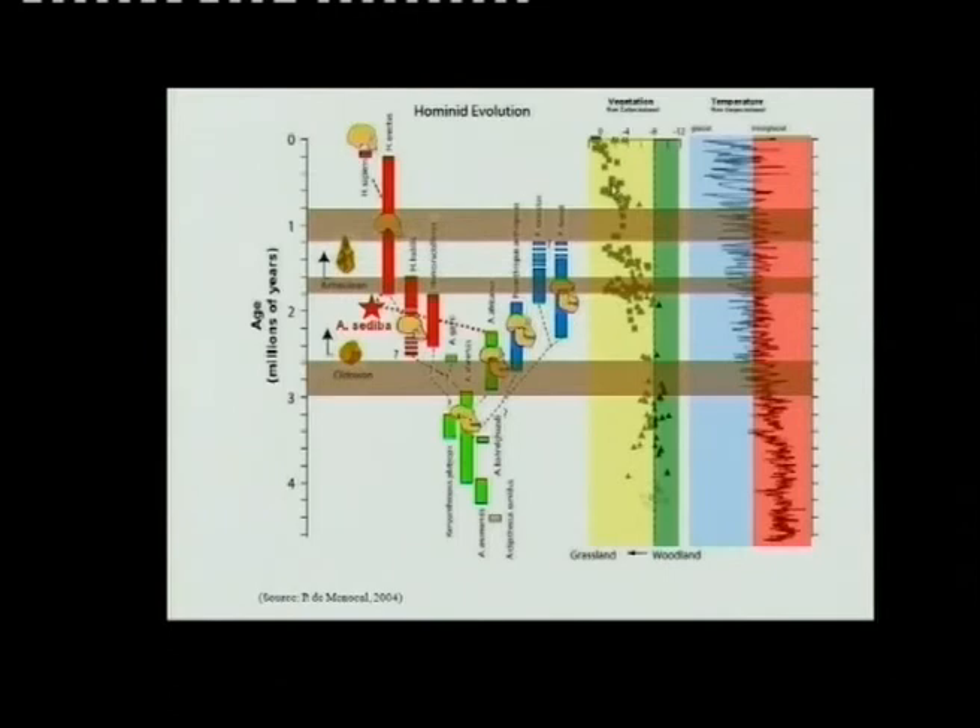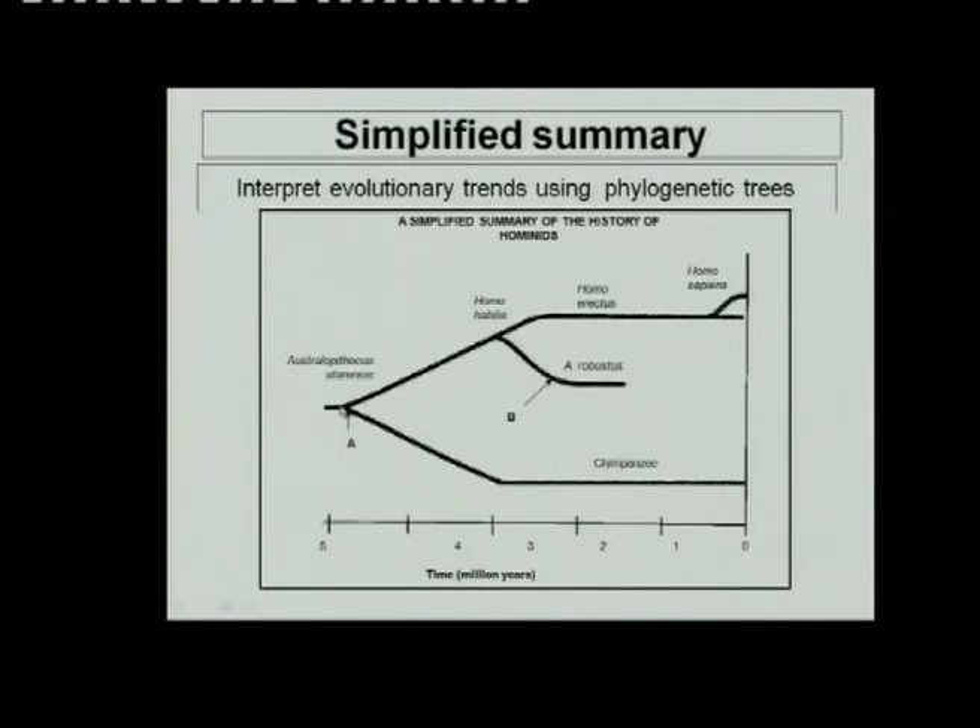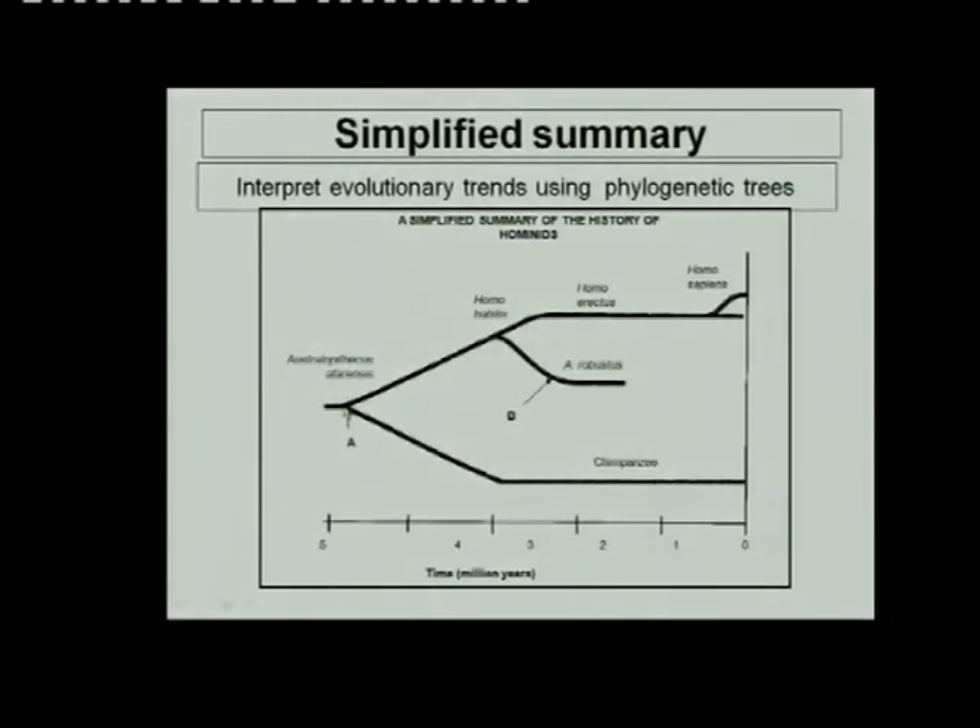There you can see some important times. A simplified summary: Australopithecus afarensis, Homo habilis, Homo erectus, Homo sapiens. And this is the other line — something happened there, we don't know exactly what. Those lines also indicate how certain species lived together at the same time.